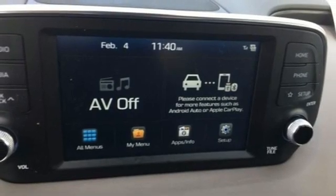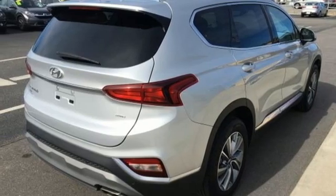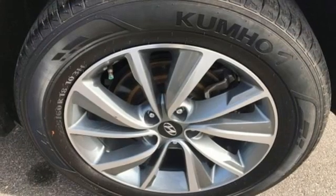Doors and push-button start proximity key, AM-FM satellite radio, hands-free liftgate, wireless phone connectivity, and automatic transmission.